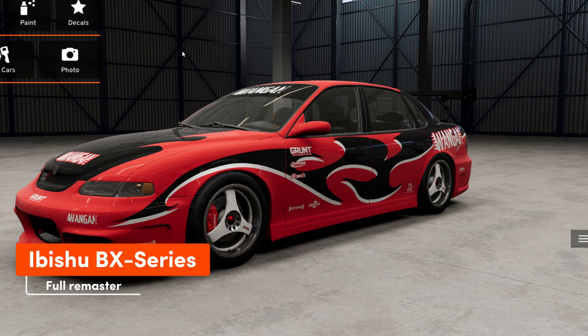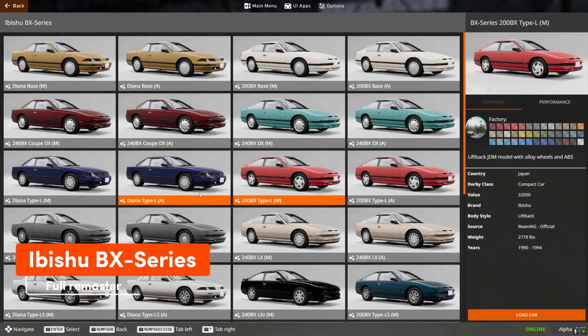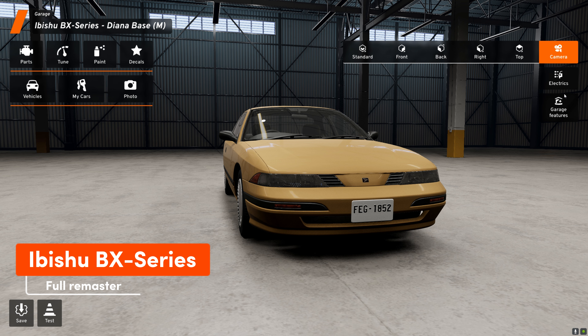Ibishu has undergone a full remaster in this update. This includes fully updated meshes and textures throughout, new bodykits and customization options, and a V8 swap.